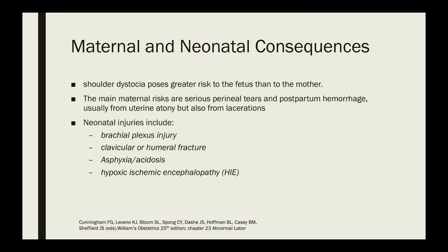Shoulder dystocia poses a greater risk to the fetus than to the mother. The main maternal risks are serious perineal tears and postpartum hemorrhage, usually from uterine atony but also from lacerations. The neonatal injuries are far more serious, such as brachial plexus injury, clavicular or humeral fractures, asphyxia or acidosis, hypoxic ischemic encephalopathy, and sometimes even death.